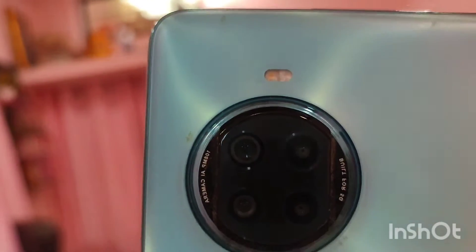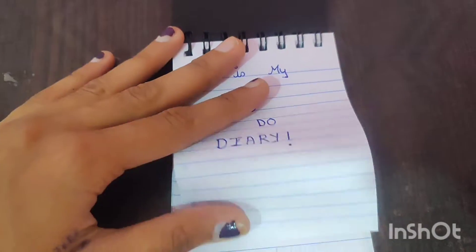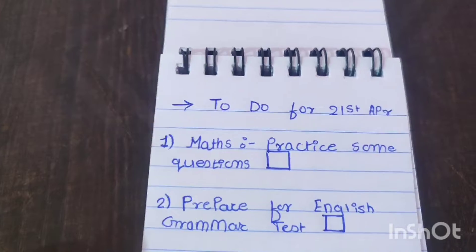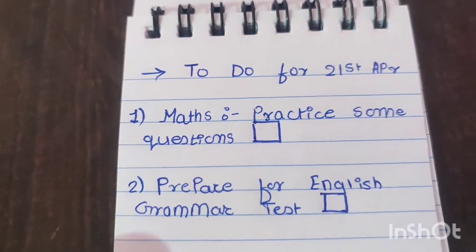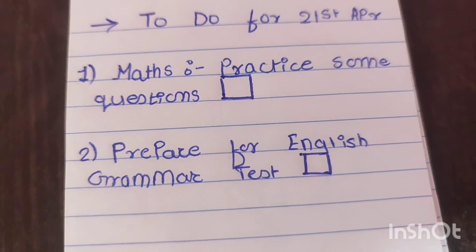After that I just watched TV, and now it is 6 p.m. and time for study. Before starting to study, let's make a to-do list for today. My to-do list includes practicing some maths questions and preparing for an English grammar test which is on 22nd April.